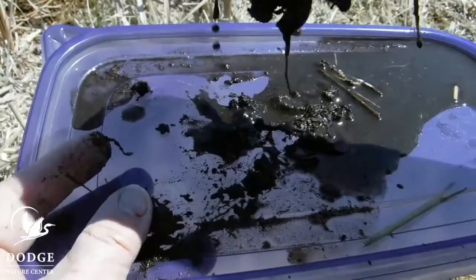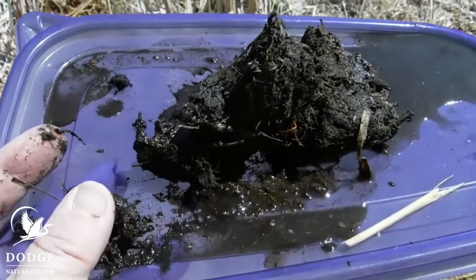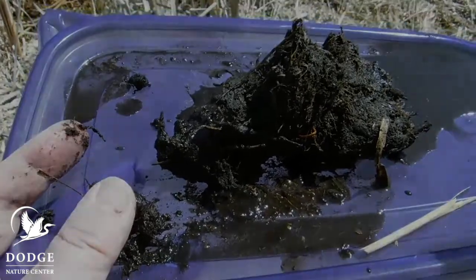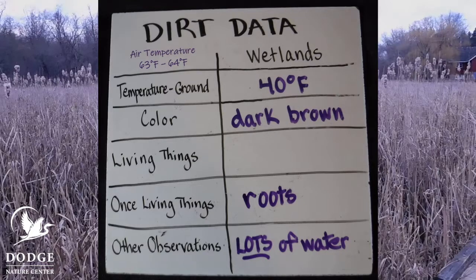Wetlands act sort of like sponges — they're holding a lot of water. But I'm not seeing any living organisms in it. It's a pretty dark color, almost darker than the other two. We can see all three soil samples right by each other: here's from the woods, here's from the prairie, and here's from the wetland. The wetland one looks darker, and we also know it had lots of water in it. The air temperature was around 63 to 64 degrees, but in the ground it was the coldest place we visited — the wetland was only about 40 degrees. Dark brown in color, no living things in the soil, but lots and lots of roots that help hold the soil in place and slow down the water, because wetland soil has lots of water in it.